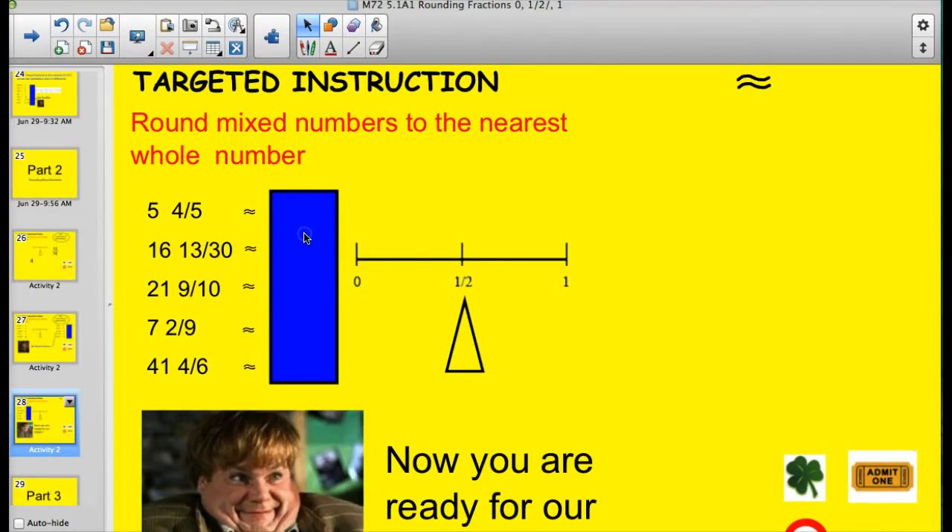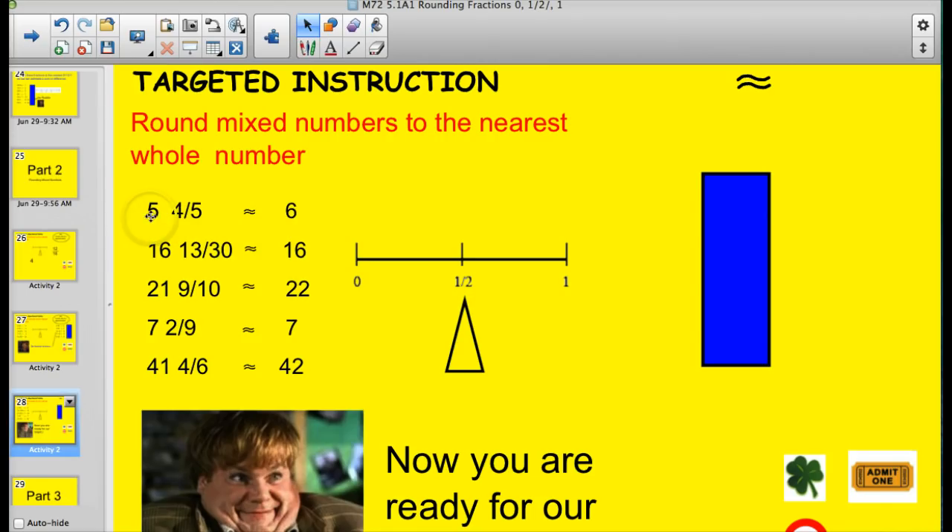Let's see how you did on the next set. Five and four-fifths rounds up to six. Six and thirteen-thirtieths — fifteen-thirtieths would be a half, so this is on the lower side, so we leave it at six. Twenty-one and nine-tenths is really close to twenty-two since ten-tenths would be twenty-two. Seven and two-ninths — think of what the halfway point would be, like four-and-a-half-ninths — two-ninths is on the lower side, so I'd leave it at seven. Forty-one and four-sixths — four-sixths is over the halfway point, so I'd round up to forty-two.